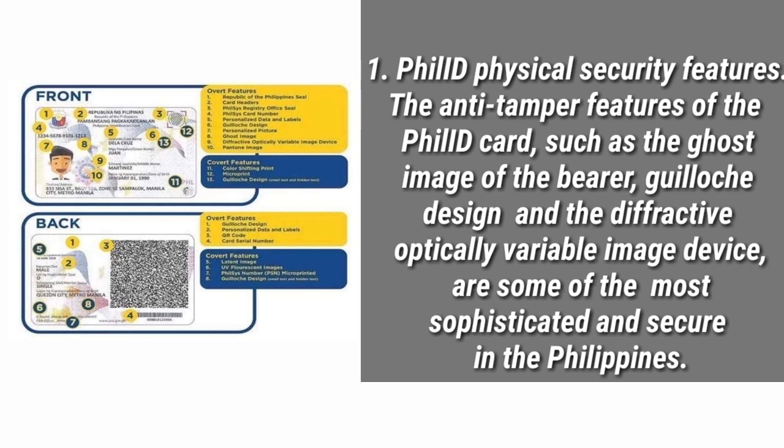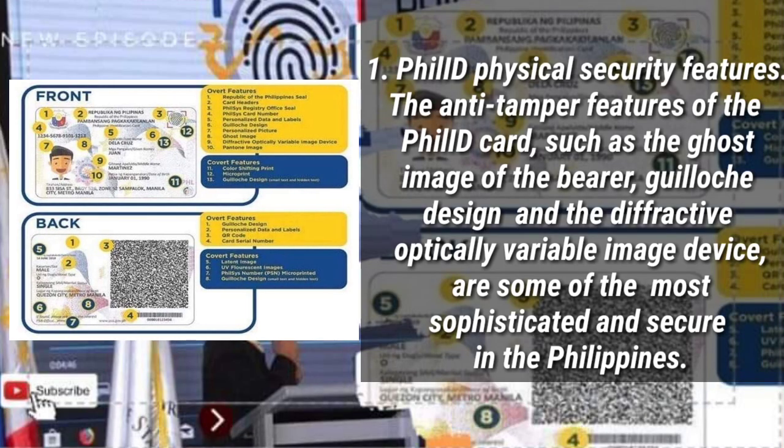Philippine ID Physical Security Features: the anti-tamper features of the Philippine ID card, such as the ghost image of the bearer, guilloche design, and the diffractive optically variable image device, are some of the most sophisticated and secure in the Philippines.